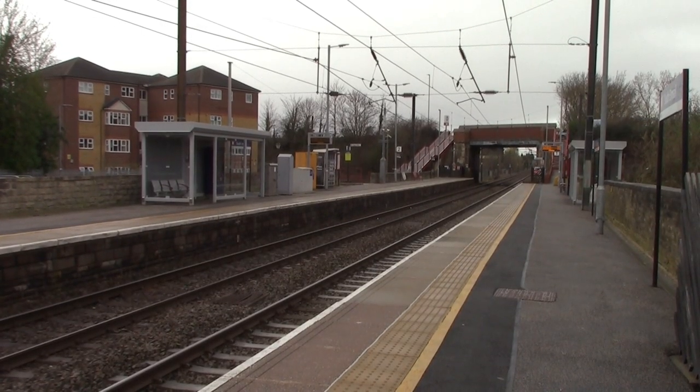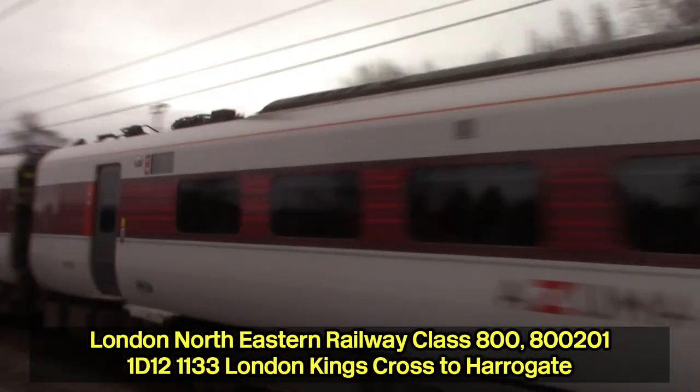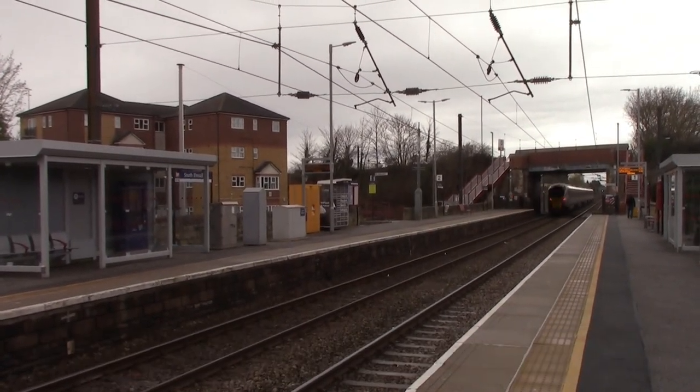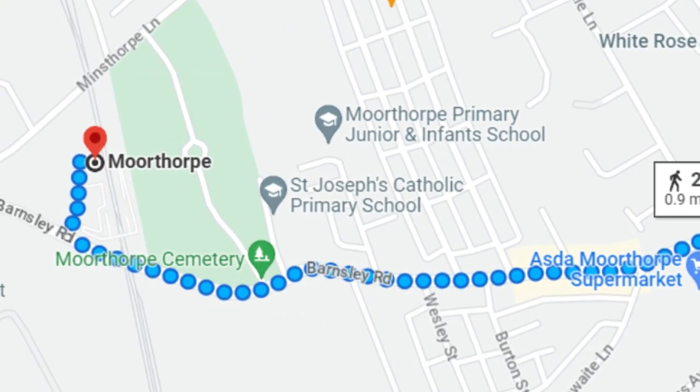South Elmsall Railway Station was opened by the West Riding and Grimsby Joint Railway, which was an independent company but was also sponsored by the Great Northern Railway and the Manchester, Sheffield and Lincolnshire Railway. Also something to point out is that roughly a 15–20 minute walk away from South Elmsall Railway Station is Moorthorpe Railway Station. One day I will do that walk, but I'm catching the 13:50 Northern service to take me to Adwick, which is the next station down the line.